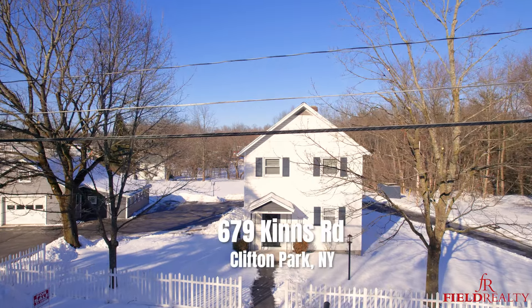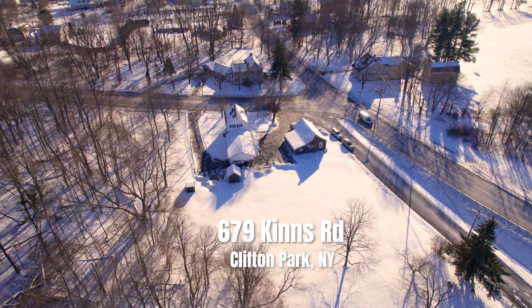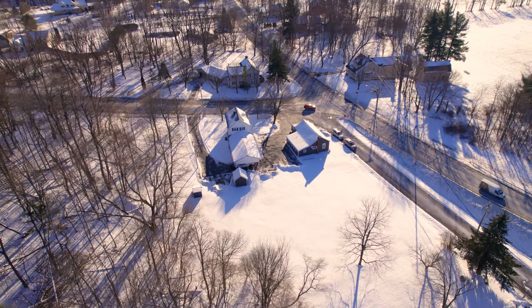Hi everyone, welcome to 679 Kinns Road here in Clifton Park. I'm Colleen Bissette with Field Realty and I'm excited to bring you this remodeled, beautifully done farmhouse. This is a three-bed, two-and-a-half bath home, sits on over an acre of land here in Clifton Park with a three-car garage heated with a workshop with two other outbuildings also. Come on in, let's take a look.